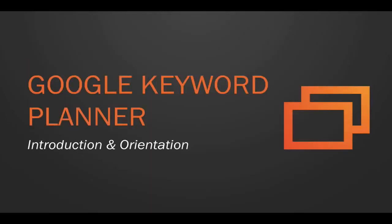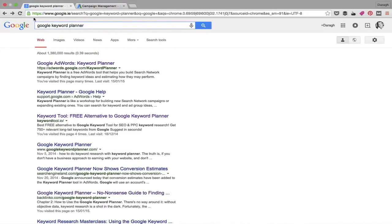Welcome back. In this lecture I want to introduce you to the Google Keyword Planner tool. Essentially it's a free tool that gives us almost all the information we need to make informed decisions about which keywords are best for our business. Keep in mind that this tool was built for AdWords and paid search, so there are some features that aren't relevant to us — I'll point those out.